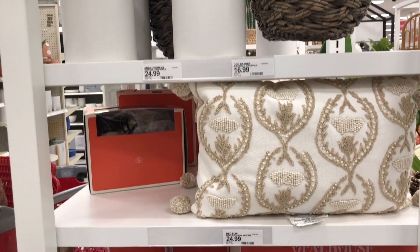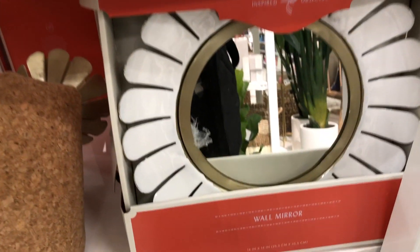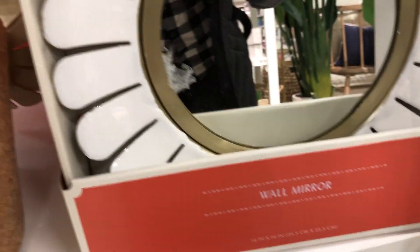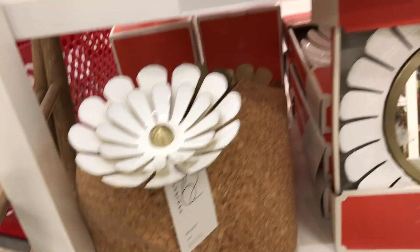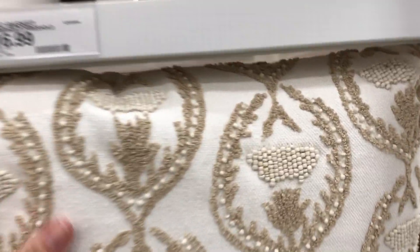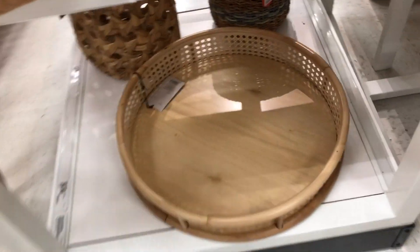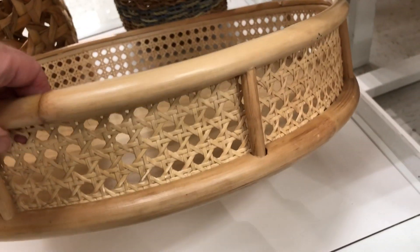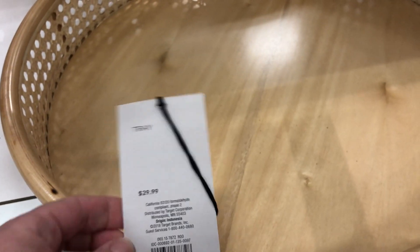Let me show you this neutral pillow. And then this cute mirror — a wool mirror from Opal House. And then these are like picks — it looks cute in the basket like that. I like this pillow. I'm loving the neutral colors. And then this tray that goes with that other planter I showed you — this is really pretty too. $29.99.